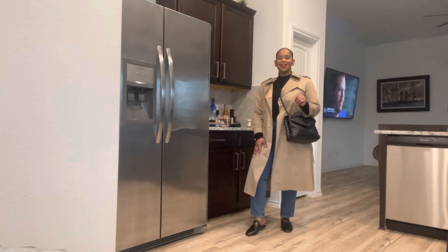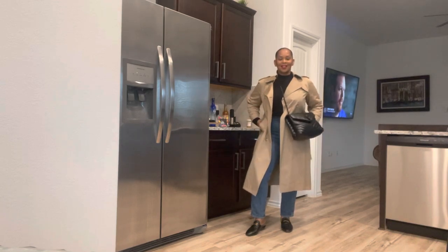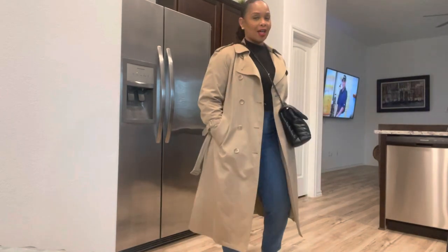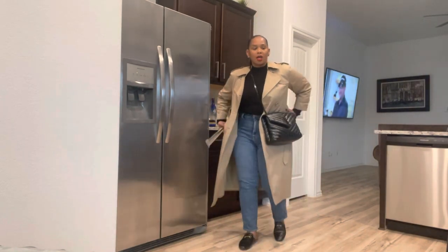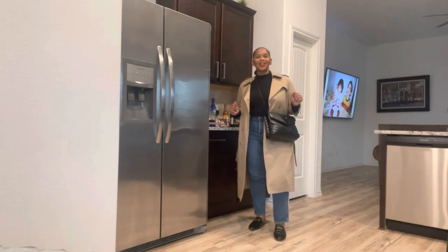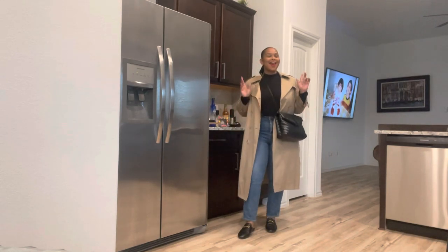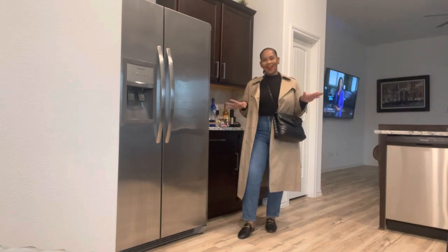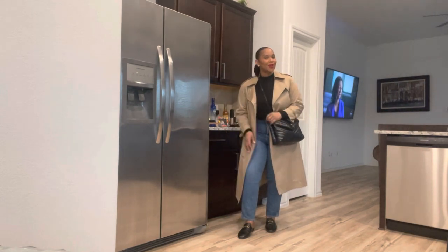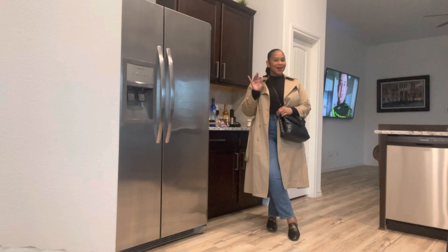This is the look, guys. Absolutely love it — very stylish, very chic, very put together, effortless, all of those things. Have a happy Saturday, have a great weekend, and I'll probably see y'all Monday. I don't think I'm doing anything tomorrow, but if I do, I will show you girls what I'm wearing. Bye.